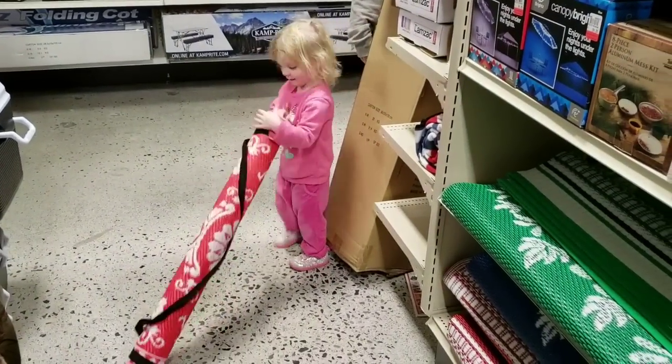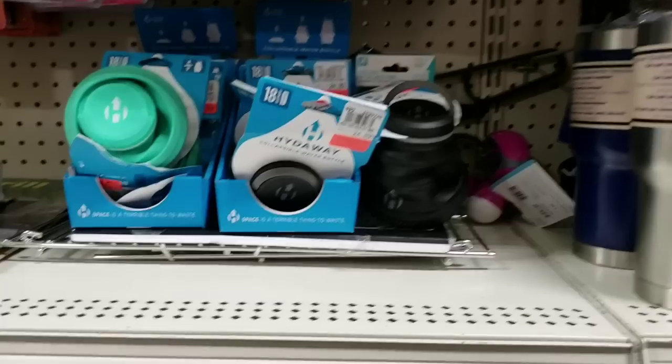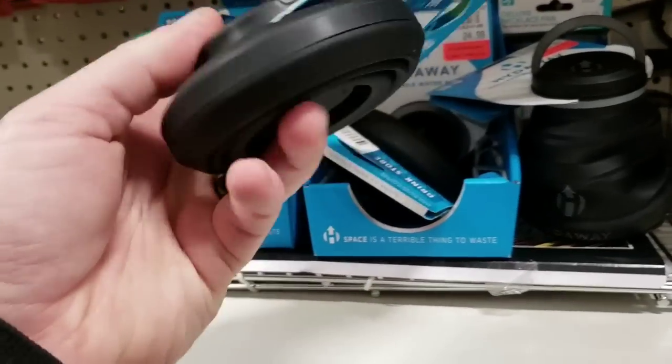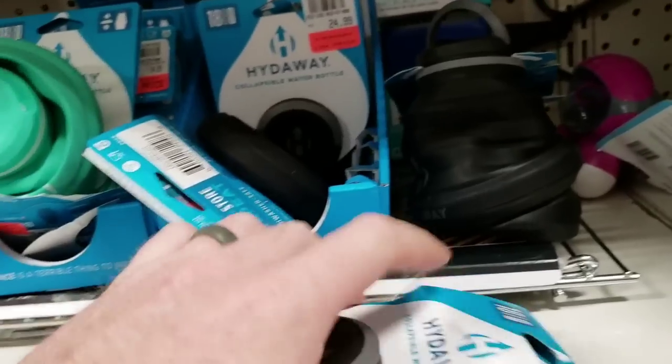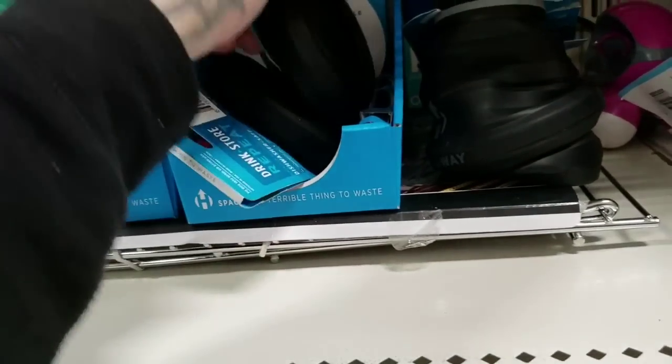Ellie, you gonna go do yoga? These things are great — they're expandable bottles. They expand, and I've got something like this I keep in my bag. These things are great.